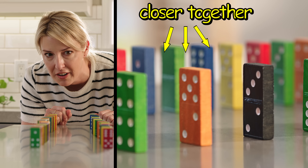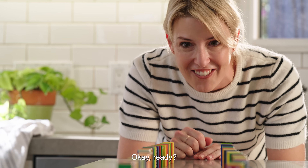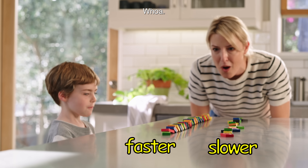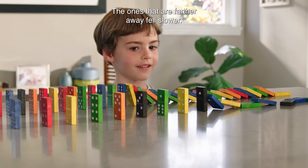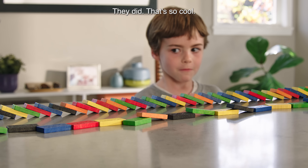So these ones are closer together, and these ones are farther apart. Okay, ready? Yep. Whoa! So the ones that were closer together fell faster. The ones that were farther away fell slower. They did, that's so cool! Yeah!